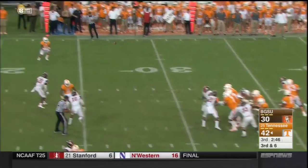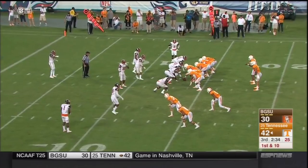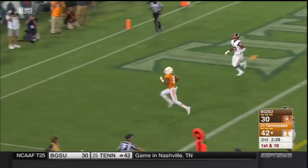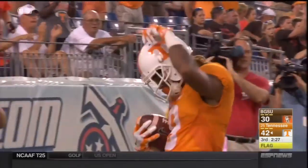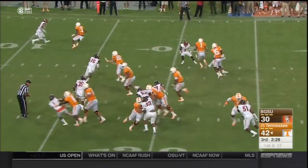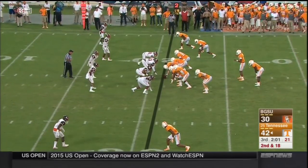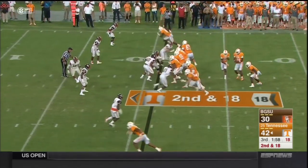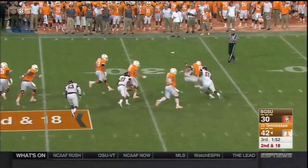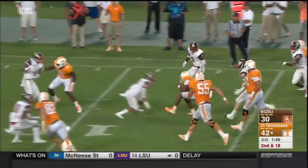Bowling Green brings five — Dobbs completes it to the outside, a little bit of room for Jonathan Johnson — turns up and gets as much as he can. Tennessee rotating in some receivers now. Here's Vaughn Pearson — he breaks through, flag thrown. Give to Jennings — nothing doing, great defense by Bowling Green. Second and 18 — Dobbs pulls it back, little bit of pressure, tries to elude it, gets free — Dobbs avoids the sack and turns it into mayhem.